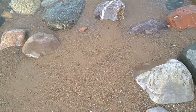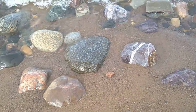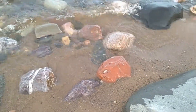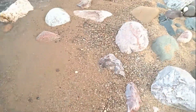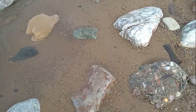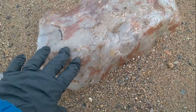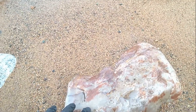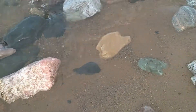Oh, everything in the water is huge! They're huge, huge, huge. Is that big or what? It's amazing. They're all enormous.